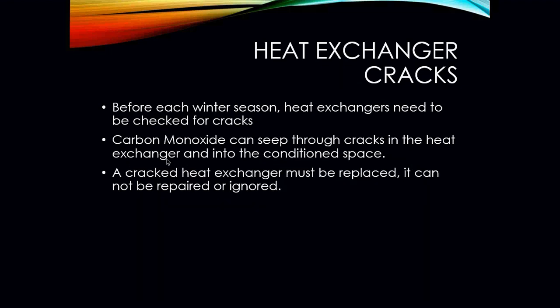Before each heating season, every heat exchanger needs to be checked for cracks. One way is to take out the blower in the furnace and physically get underneath with a flashlight and mirror to visually check the heat exchanger for cracks. You can use a carbon monoxide detector at your supply vents to see if you're getting any CO readings. You can also do an actual pressure test on heat exchangers. Carbon monoxide can seep through cracks in the heat exchanger and into the conditioned space — that is the main reason why we want to check heat exchangers for cracks.